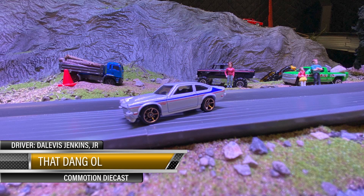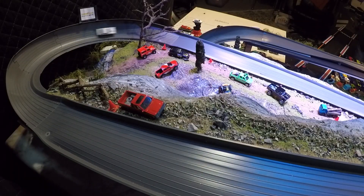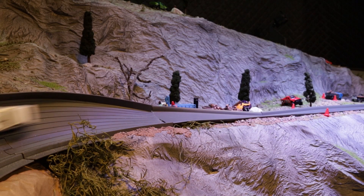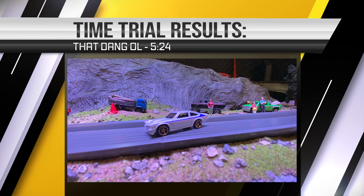Here's one of my cars — that dang old Vega, sponsored by Commotion Diecast. Man, I love this little Vega right here — she'll get on down the track, plus she's pretty with that fuel paint job you know. Our bumper came loose right there twice — that's gonna slow her down just a little bit, you can see her going. 5:24 — that's alright, we'll get her on the hill again.